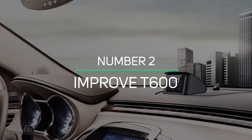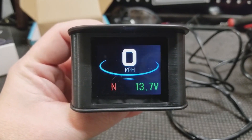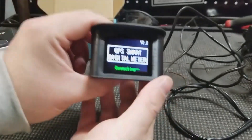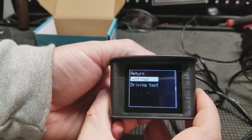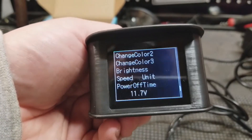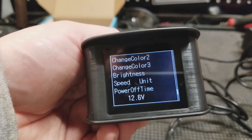Number 2: Improv T600. The Improv is a heads-up display that is compatible with all vehicles and can project vehicle speed, time, directions, compass, and more. The device is extremely easy to install — just connect it to your cigarette lighter and you're ready to go. It also features automatic brightness adjustment and works perfectly in any light and weather condition.